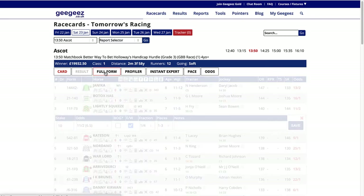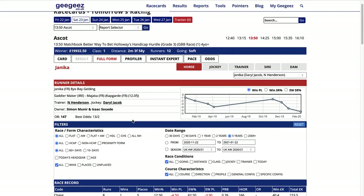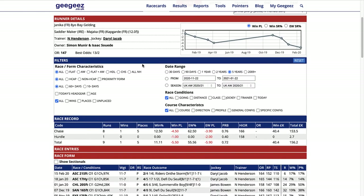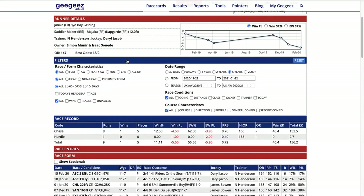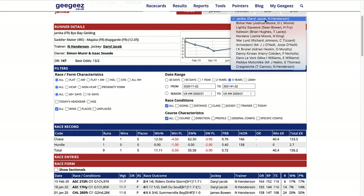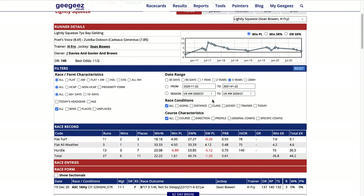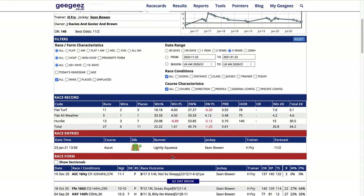So then we have the full form. You can see the full form for each individual horse and you can concertina up any of these sections if you're not interested in seeing them - you can open and shut them. You can do that for any bits of information you want to see, and from the drop-down box you can select the horse you're interested in. Let's have a look at Lightly Squeezed since we put a bet on that one.